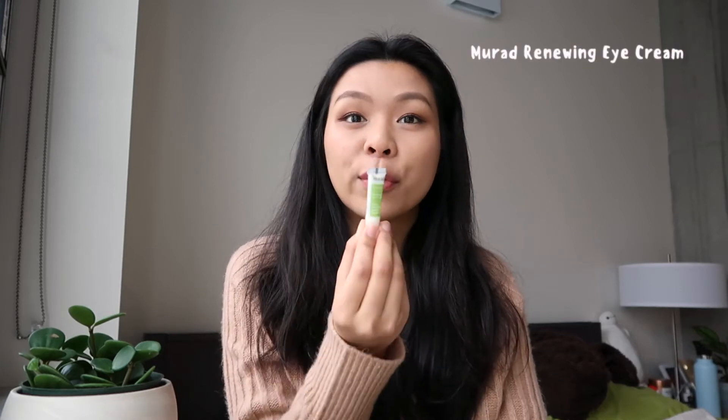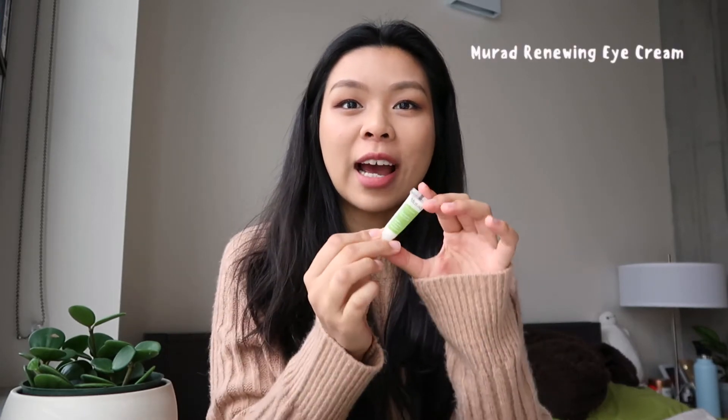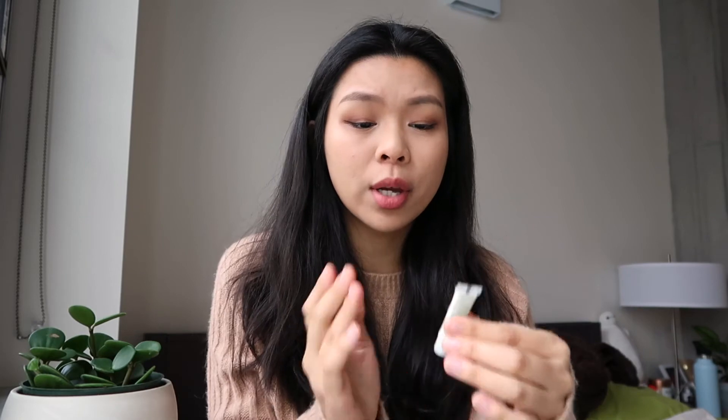After moisturizing my skin, I like to go in with an eye cream. I have a lot of eye creams and sample sizes so I can really test out what works for me. Something that really works for me is the Murad Renewing Eye Cream — I have these really little bottles. I like to go in with a little pump with my ring finger and put it all around my eyes. After putting on this eye cream, the area around my eyes is not as dry. I'm still exploring more eye creams, but this one has been working for me in the past year.